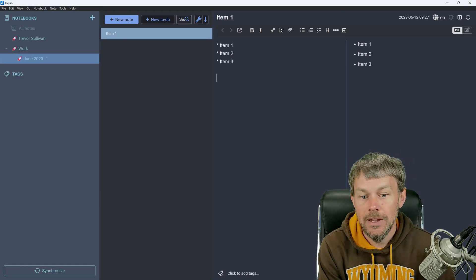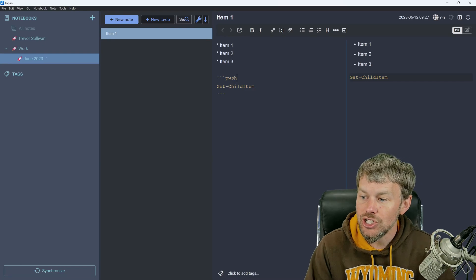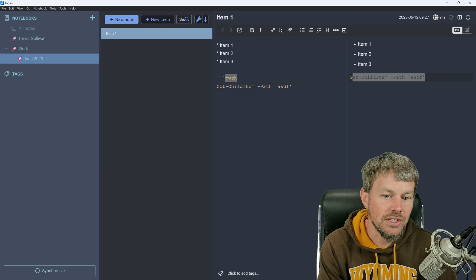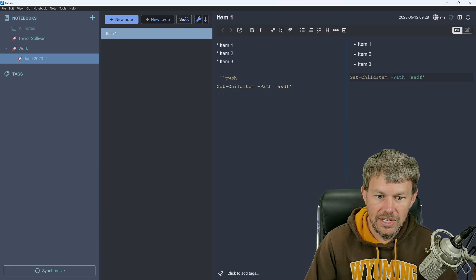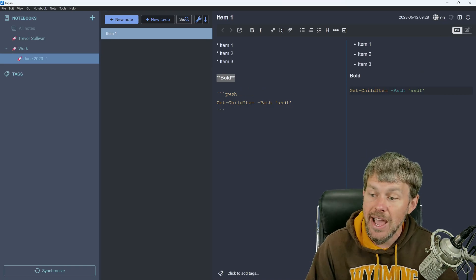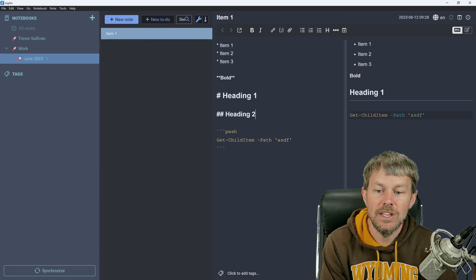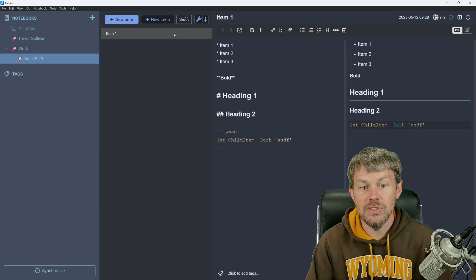We have support for creating lists using asterisks. If we want to embed code samples, we can do that — you can specify the PowerShell language and get syntax highlighting. If you change it to something else like Rust, it will use syntax highlighting for that language. We also have bold text support with Ctrl+B, and headings — a single hash for heading one, a double hash for heading two, and so on — giving us a nice way to create structure inside of our markdown documents.